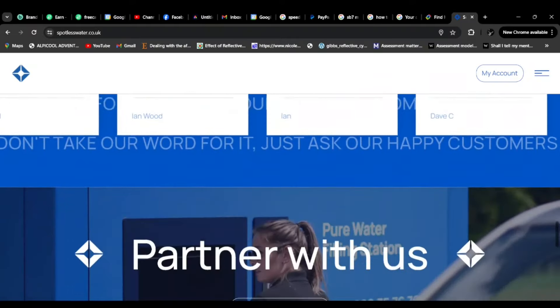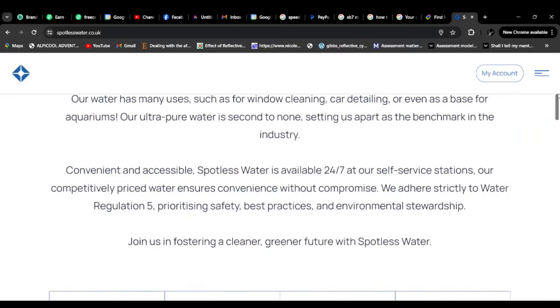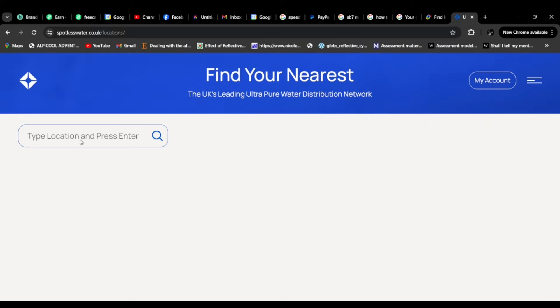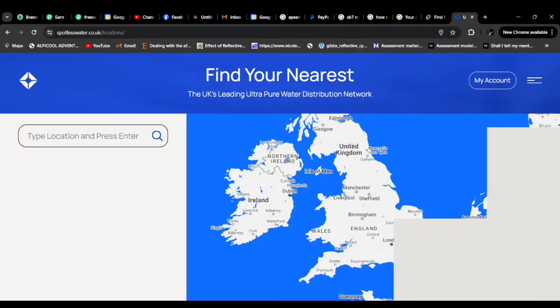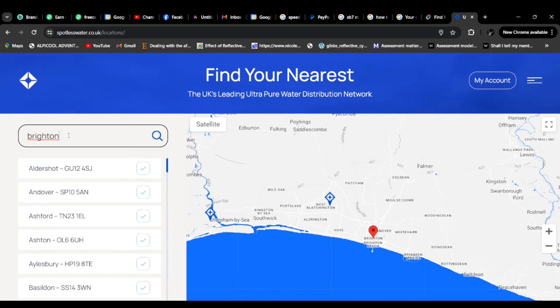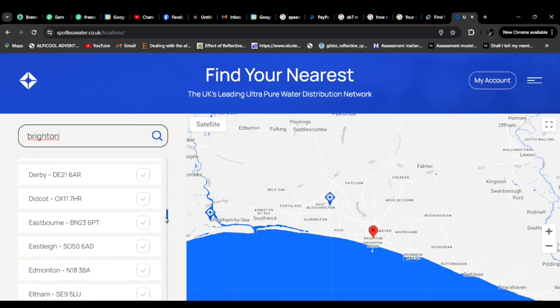You can just find the nearest station to you via their website. There is an app as well you can download. If I type in Brighton — there you go, it tells you there's one in Shoreham by Sea and one in West Blatchington. They are 24-hour access, 365 days a year. You just walk up, tap your card, off you go. Charges you for what you've used, that's it. Down there you can see all the locations all around the country — there's tons of them. Absolutely brilliant.